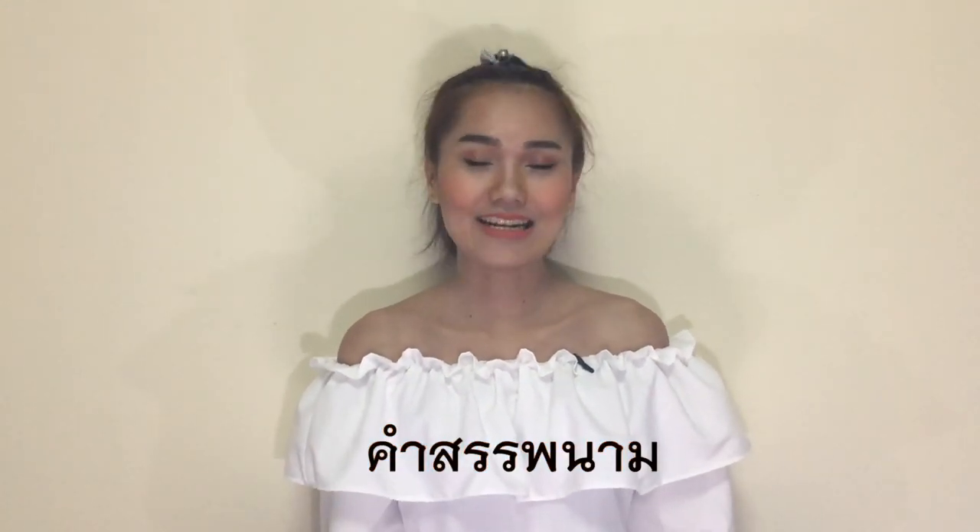Hi guys! Welcome to my channel and welcome to the studio. The topic today is about Thai pronouns. This is one thing that Thai and English use differently.